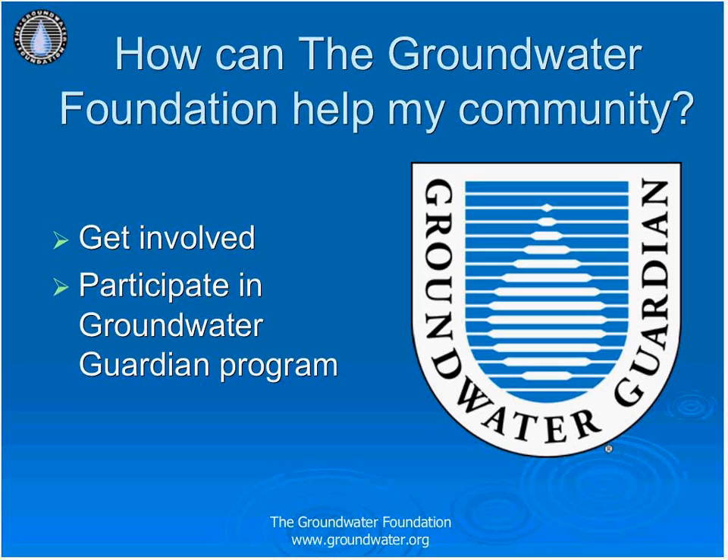The Groundwater Foundation has many programs to educate the public, both adults and youth alike. Groundwater Guardian is a community program that provides a framework for community action and groundwater protection through recognition, support, and lessons learned. Communities bring business, government, educators, and citizens together toward the common goal of groundwater protection. The Foundation also works extensively to educate youth about the role groundwater plays in their lives and how they can help protect it. For more information, visit www.groundwater.org.